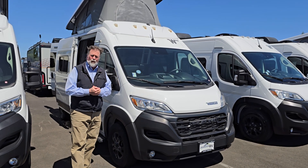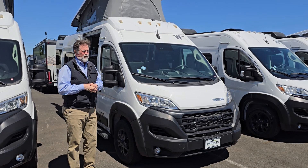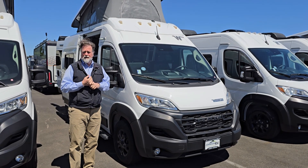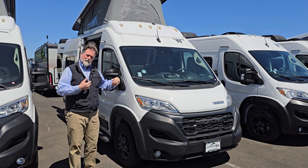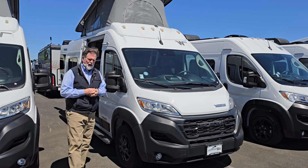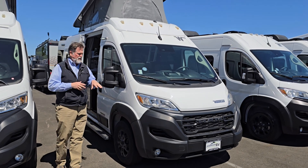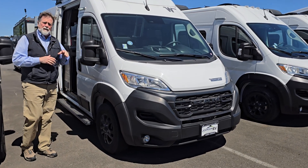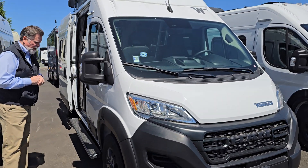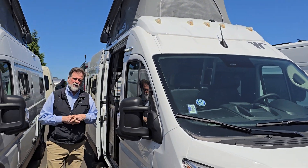This is a brand new 2024 Winnebago Solus — it's the 59P. If you're looking at the Solus line, there are three different sizes: the pocket, the 59P, and then the PX. This is the medium and it's just about 19 feet long. It's a nice size and parks just about anywhere. It's on a front wheel drive, gas powered chassis, and probably one of the most versatile Class B's on the market today.